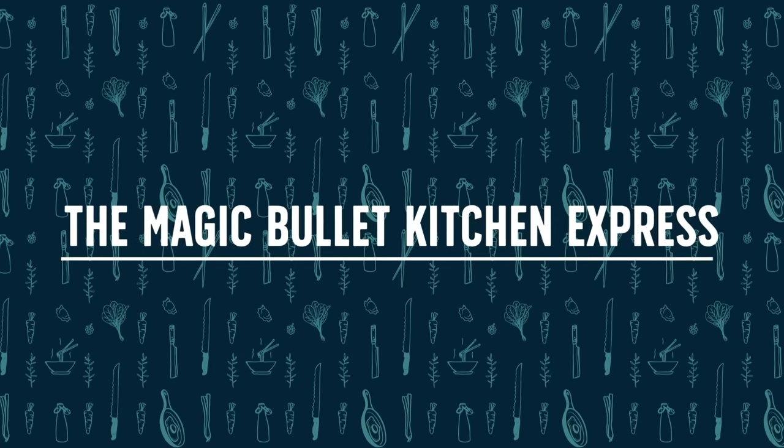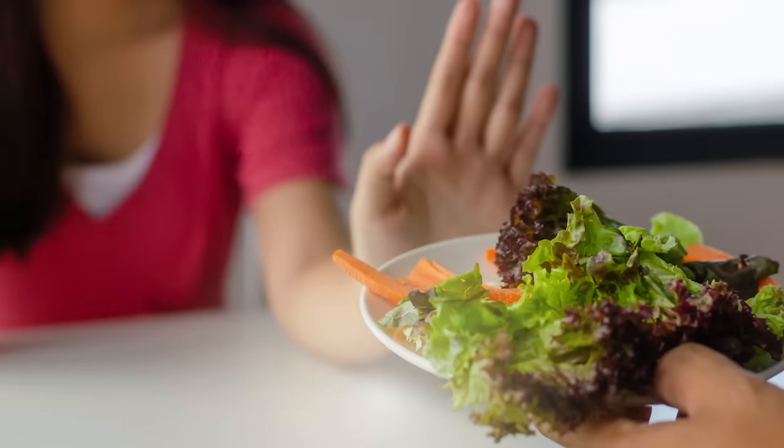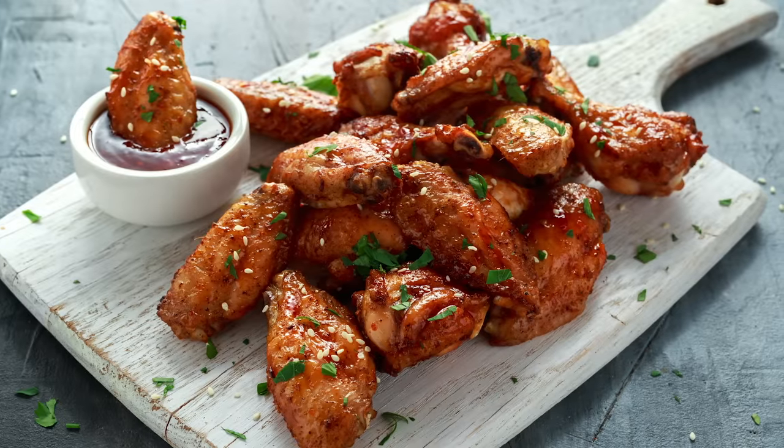I don't know about you, but when I was growing up, a salad was probably the last thing I was ordering off a menu because salads were boring. At least for me, this is what a salad looked like, and that is not exciting. This is the type of food that I wanted to order — this is the exciting stuff.